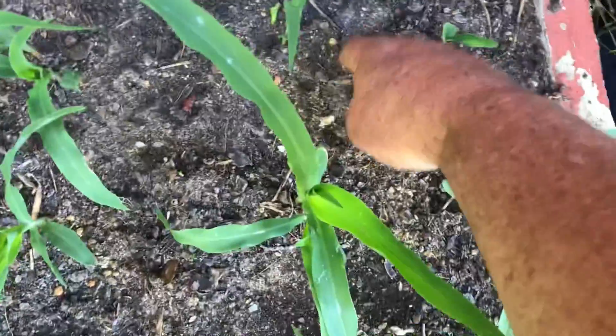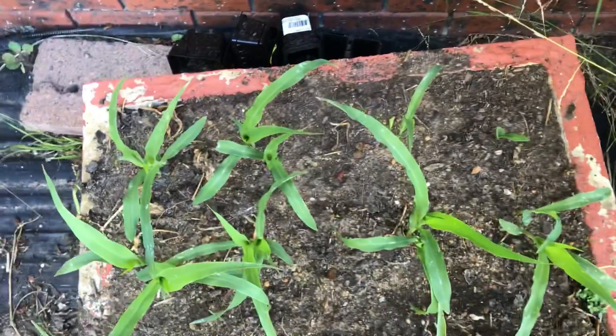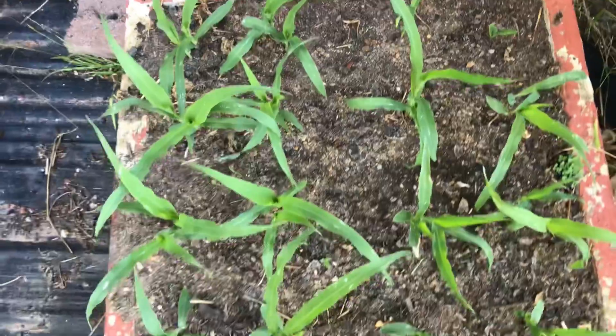Corn bed — they are coming in magnificent. Again over in this back corner where it gets the least rain, it's just really slow over there — it's an off section of the bed — but we'll see what happens.